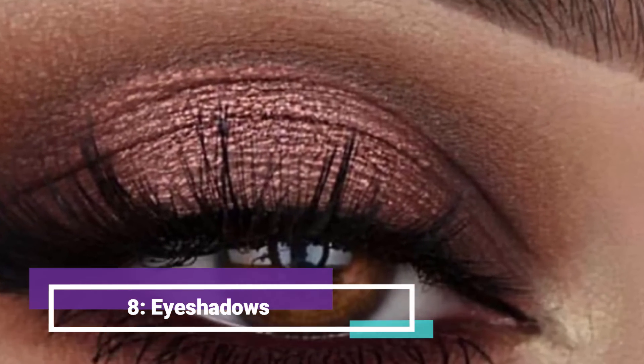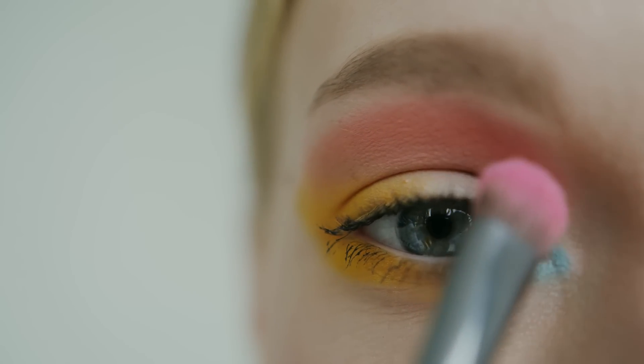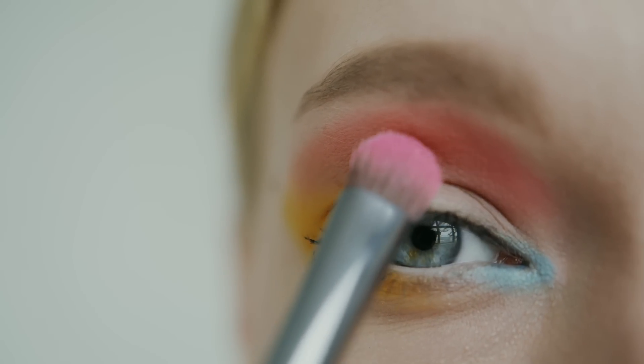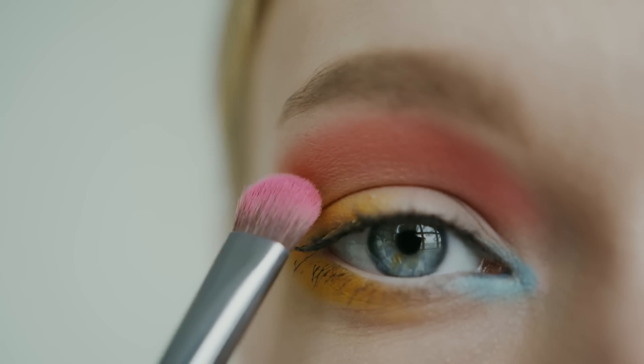Eighth, eyeshadow. When it comes to eyeshadow, choose colors that complement your skin tone and eye color. Start with a neutral shade all over your lid and blend a darker shade into the crease for definition.